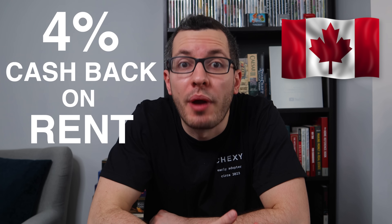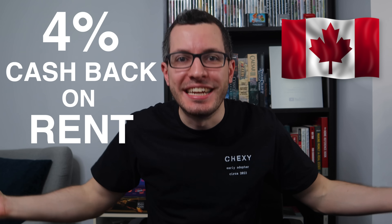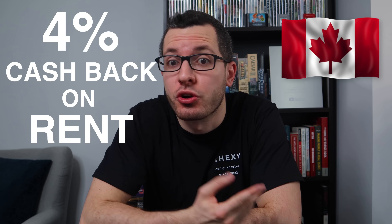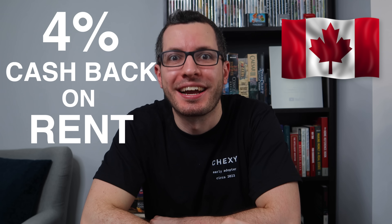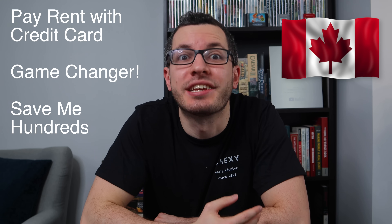Want to get 4% cash back off your rent every month? Well, now you can. Hey guys, it's Adrian here, the Canadian in a t-shirt, and today I'll break down how you can pay your rent with a credit card and get up to 4% cash back. This is a game changer and it will literally save me almost $1,000 every year.